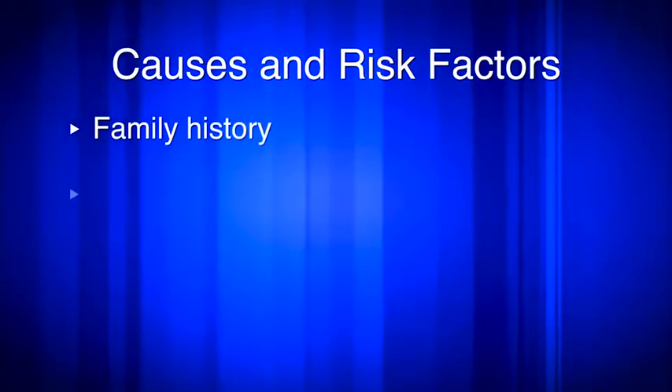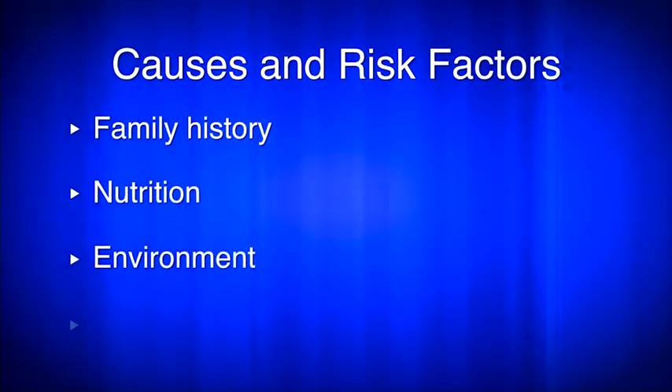In this section, you can find information on risk factors and causes of type 1 diabetes, such as family history, nutrition, environment, and the immune system.